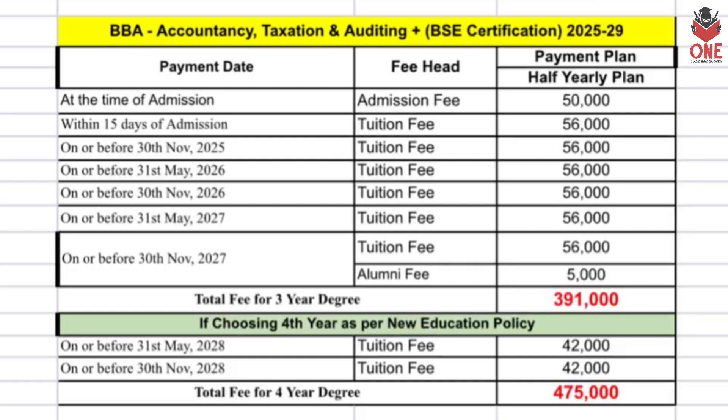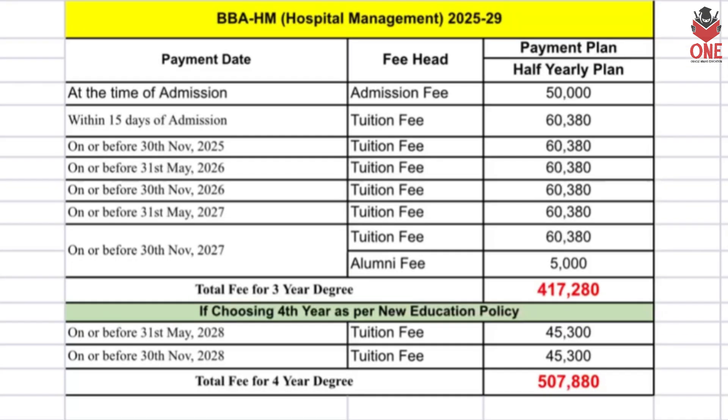For BBA in Accountancy, Taxation and Auditing, you also get a BSC certification. You'll receive training from professionals working in the stock exchange, and the total fee for four years is four lakh seventy-five thousand. BBA in Hospital Management is also one of the most demanded courses, with seats almost full, and the total fee is five lakh seven thousand eight hundred and forty.